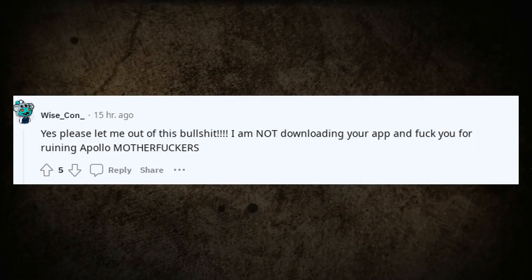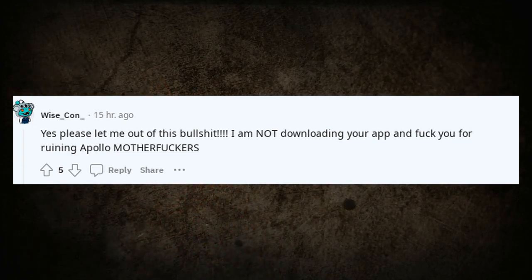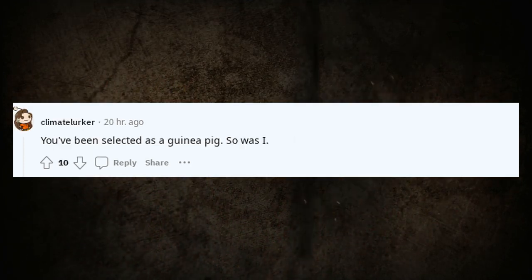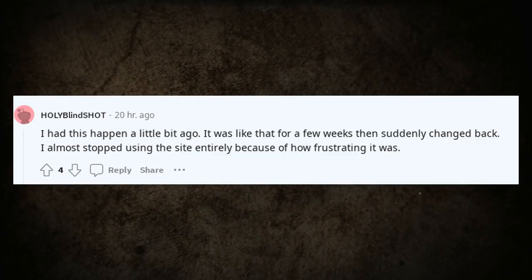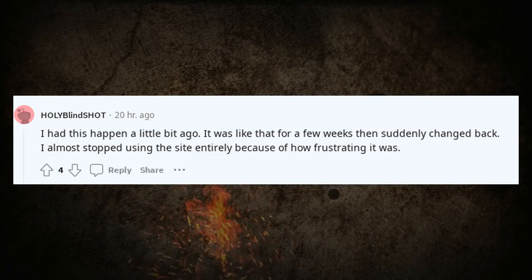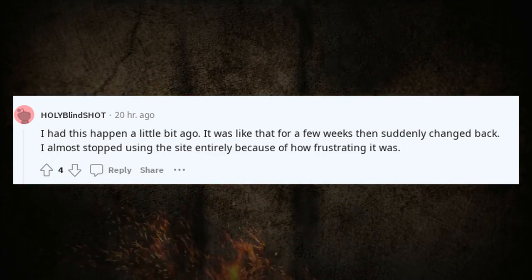Please let me out of this — I am not downloading your app, and they ruined Apollo. You've been selected as a guinea pig — so was I. I had this happen a little bit ago. It was like that for a few weeks then suddenly changed back. I almost stopped using the site entirely because of how frustrating it was.